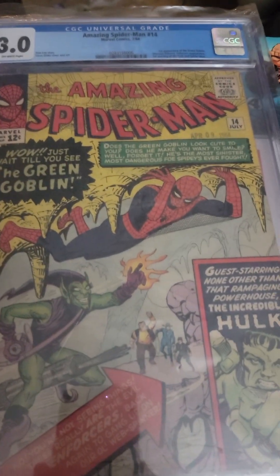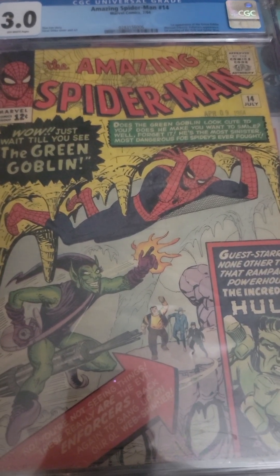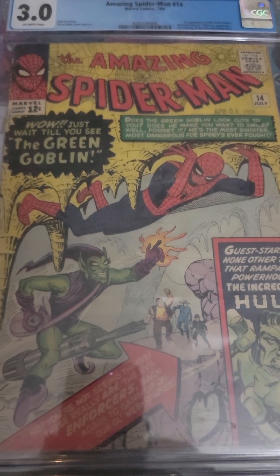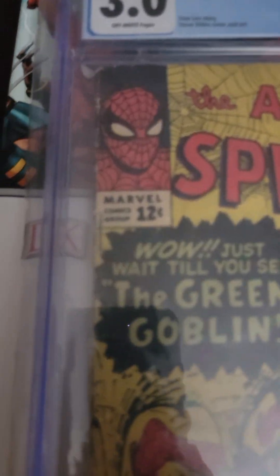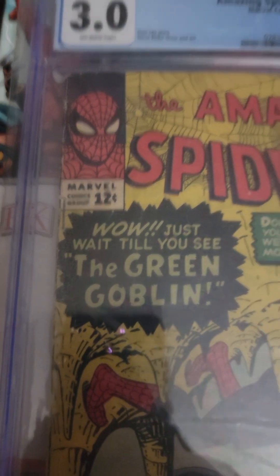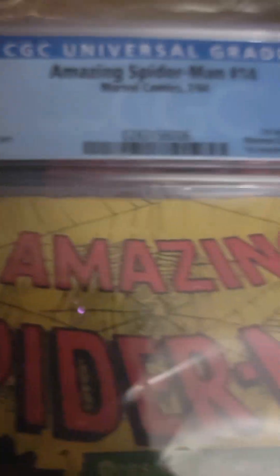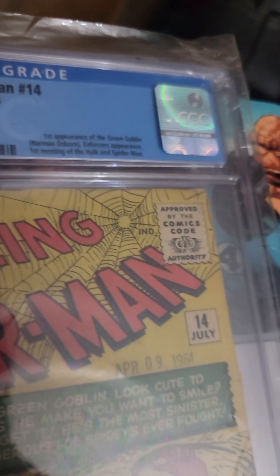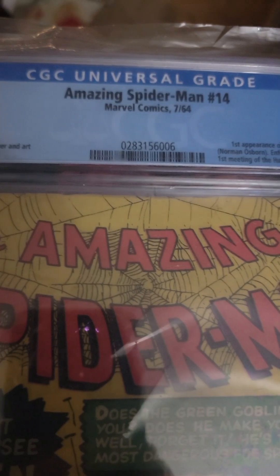And there's the Enforcers. The noise in the background is AJ messing with medication. But yeah, look at that — 12-cent goodness. And it's a 3.0, so it's not great. And it doesn't have white or off-white pages. But it's a 3.0 and it's whole.